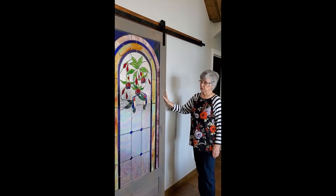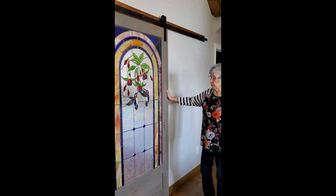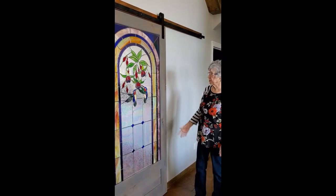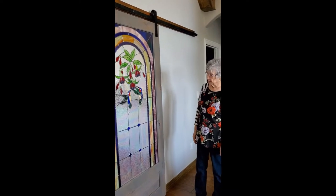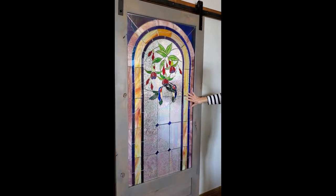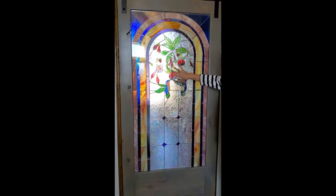So I went to her and I said, Beth, I want a barn door and I need the rest. I have the top pattern — I need the rest of it and some ideas on the glass. So Beth took it from there and she drew the rest of this pattern around the pattern that we already had.